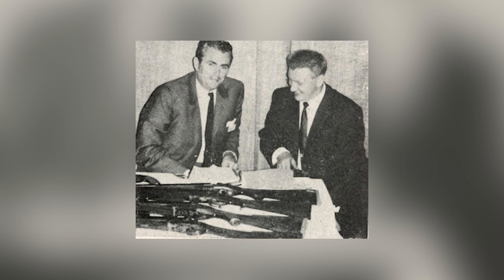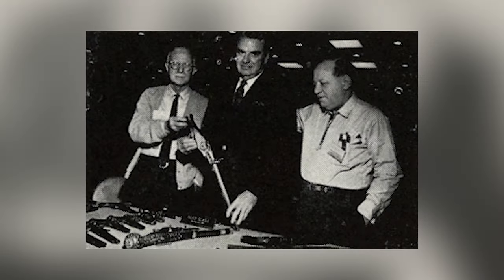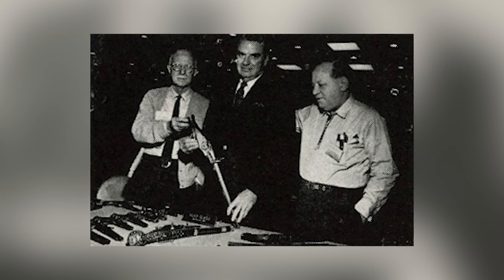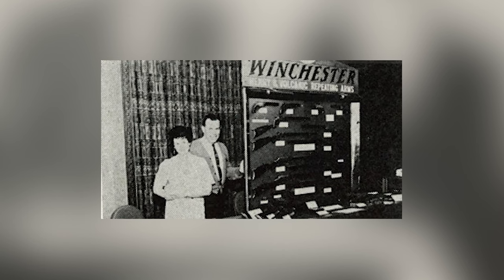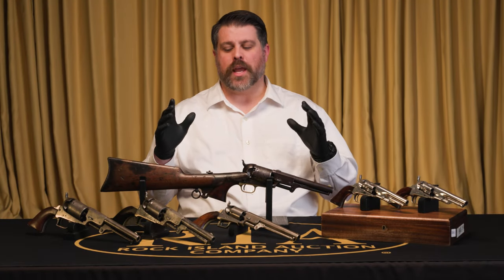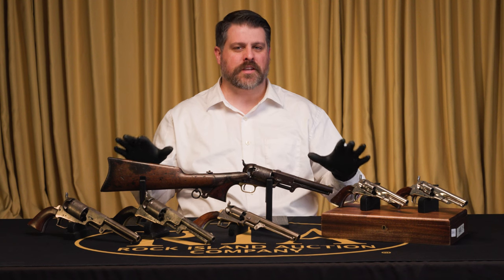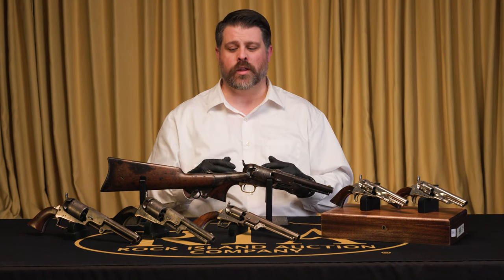We just want the atmosphere of the old gun shows that we all know and love, that we all miss to a certain extent, where friendships are forged, all the great guns are under one roof. You're building these networks and you can just kind of celebrate being a gun guy around other gun guys and gals. We'd love to bring back that atmosphere, and here we have five guns on the table that'll hopefully sweeten the deal with this increase in quality.